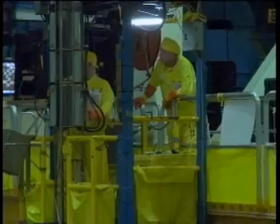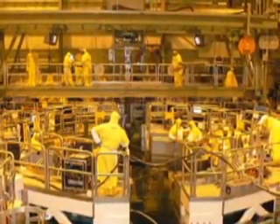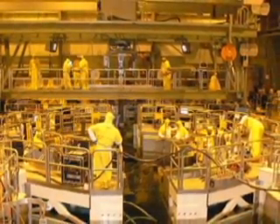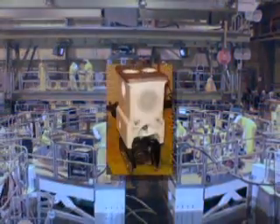Both the inside and outside of the steam dryer has to be inspected. Before the plant had this new technology, Vermont Yankee had to inspect the outside of the steam dryer with cameras mounted on long poles. To inspect the inside, they used cameras attached to submersible devices.